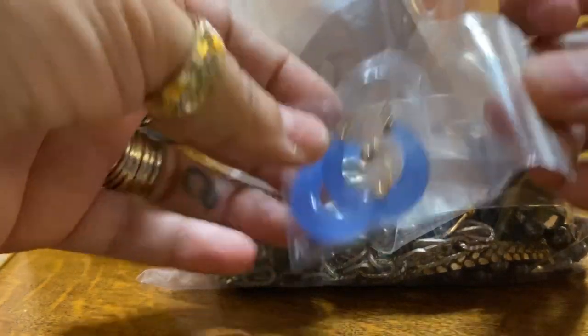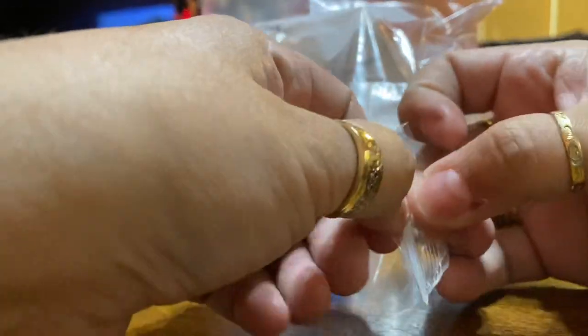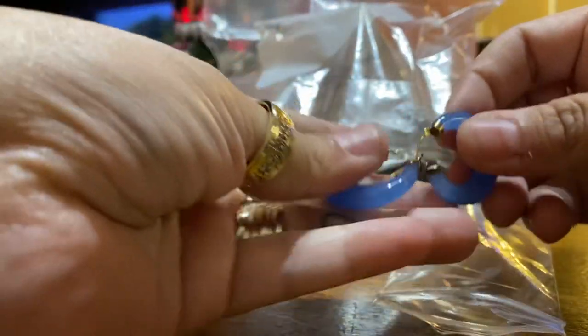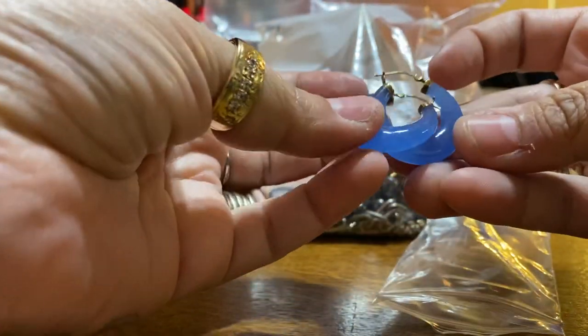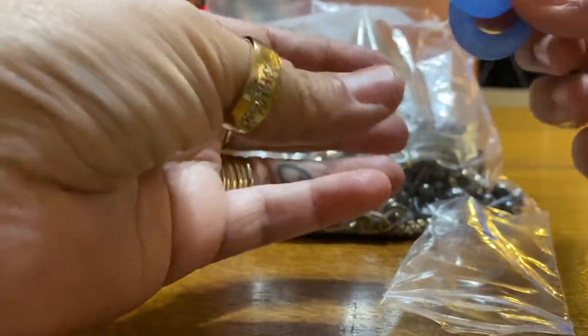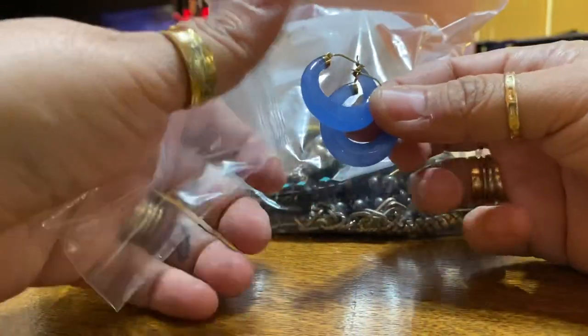I got these earrings today at an antique store. They're blue stone — cool to the touch. I don't know what kind of stone they are; I think it's a dyed stone — but this part here is 14 karat gold. I got them for $12. I thought that was a good deal.